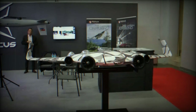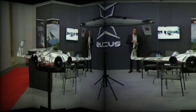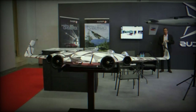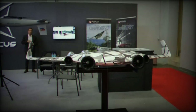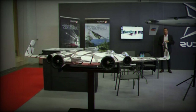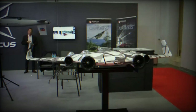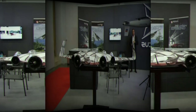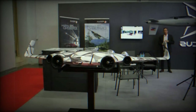Fixed-wing hybrid VTOL drones find utility across various sectors. They are commonly used in aerial mapping for generating detailed maps and topographical data due to their extended endurance and coverage capabilities. They also play a crucial role in utility inspection by efficiently examining power lines, pipelines, and other critical infrastructure. Surveillance applications benefit from their ability to respond quickly to security incidents and provide real-time monitoring over large areas. In agriculture, they contribute to crop monitoring, precision farming, and pesticide application. Additionally, these drones are valuable in search and rescue operations, thanks to their speed and endurance, allowing for more effective coverage of extensive search areas and improved location of missing persons or disaster survivors.